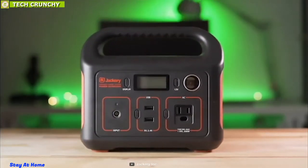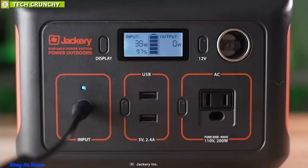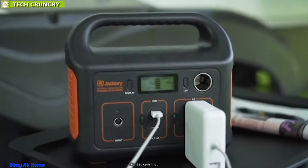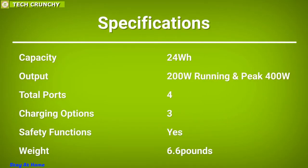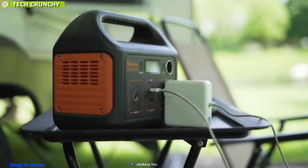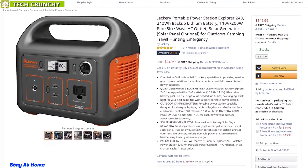Weighing around 6 pounds, this power station pairs well with Jackery's SolarSaga 60-watt or 100-watt solar panels and offers efficient solar charging outdoors. You can also charge it via your home AC port or your car's 12-volt port. This pure sine wave inverter portable power station protects power-sensitive devices and comes in a compact and lightweight construction. With great reviews and ratings from customers, you can get one for yourself online.